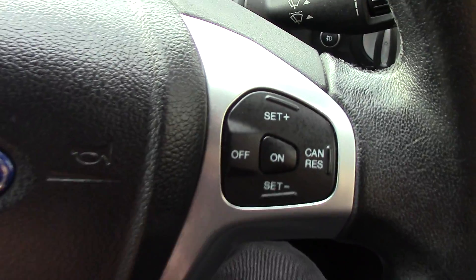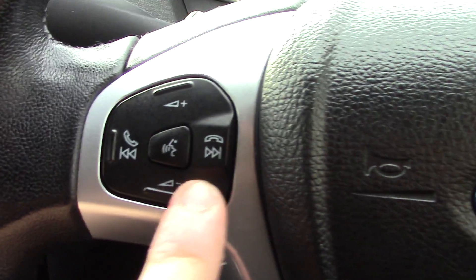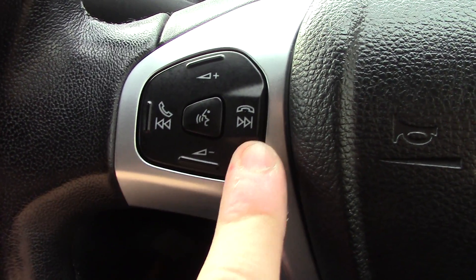On the steering wheel we've got the cruise control just here. And on this side we've got the volume control for the radio as well as the Bluetooth voice control.